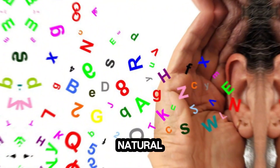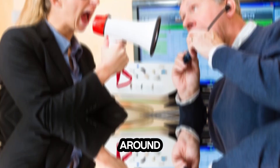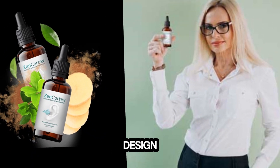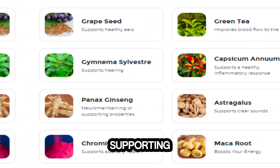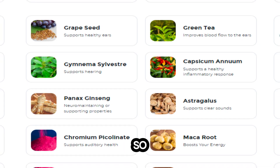Have you ever wished there was a natural way to support and optimize your hearing? Well, stick around, because we're about to introduce you to Zen Cortex, a revolutionary formula designed just for that. Zen Cortex is a unique formula crafted with over 20 carefully selected ingredients, all aimed at supporting healthy hearing. Let's take a closer look at what makes Zen Cortex so special.